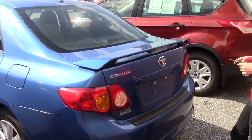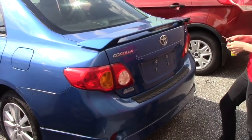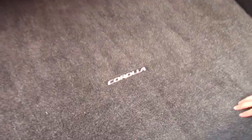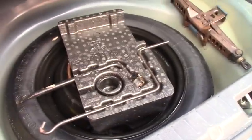Go ahead and hold your trunk button on the keyless entry and you'll see that you have plenty of storage in here, your extra tire in here, and you also got more storage right here.